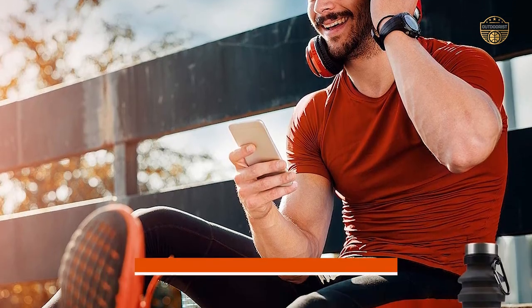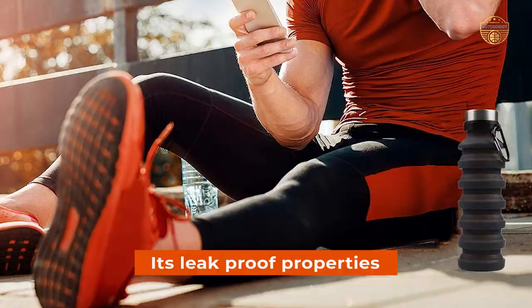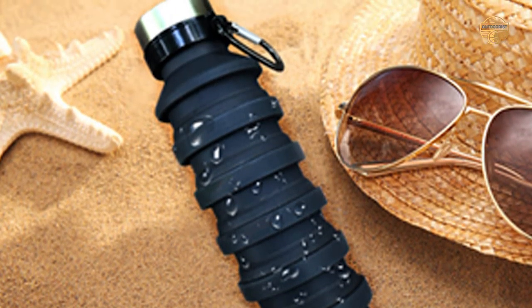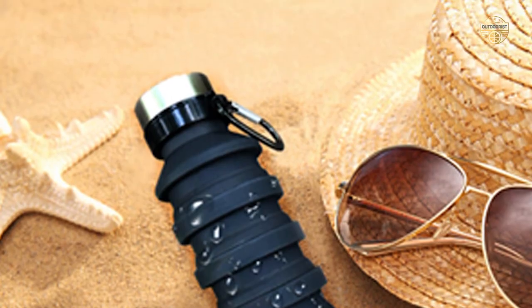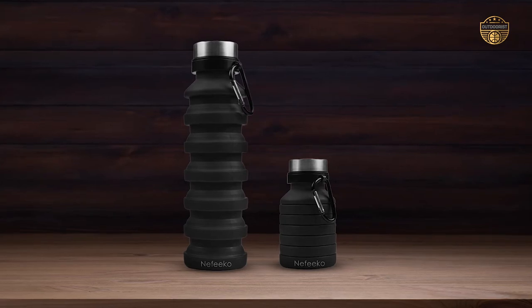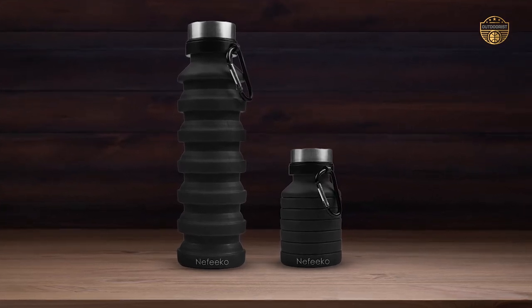Another great feature is its leak-proof properties — even if you have an accidental spillage, the seal ring will prevent any liquid from escaping uncontrollably. Plus, due to its foldable nature, cleaning up after yourself will be a lot easier than with traditional water bottles.